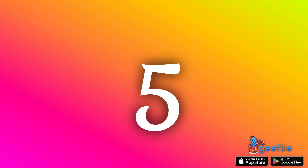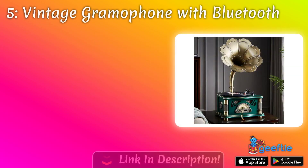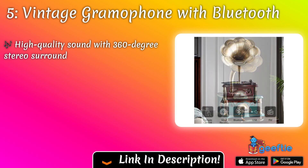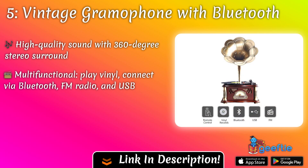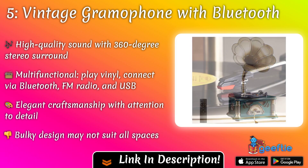In the fifth position, we have the vintage gramophone with Bluetooth output. This unique and stylish gramophone not only plays vinyl records, but also connects wirelessly to your devices, making it a perfect addition to any pianist's music room.